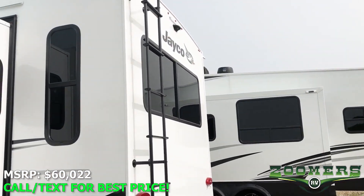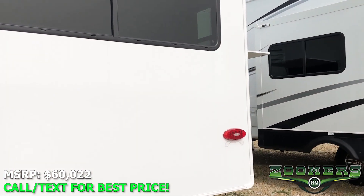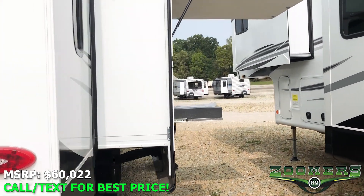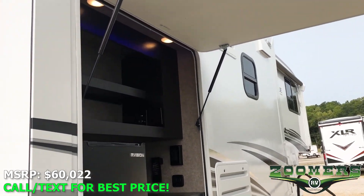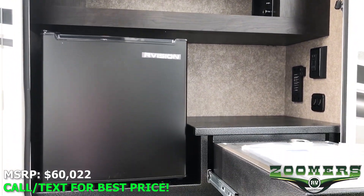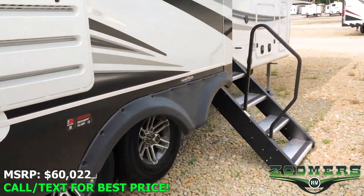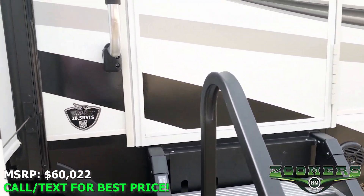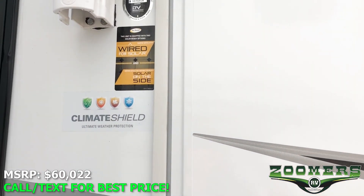We have rooftop access in the back. Here we have an outdoor kitchen with some shade, light, accent lighting, shelving, a refrigerator, and a grill. We have quad steps leading into this fifth wheel. This comes with climate shield, ultimate weather protection, and is wired for solar.